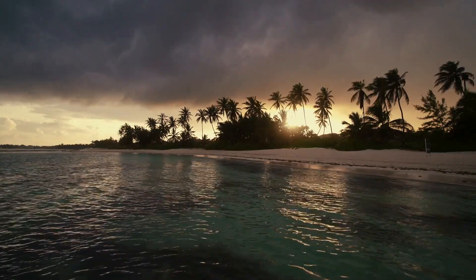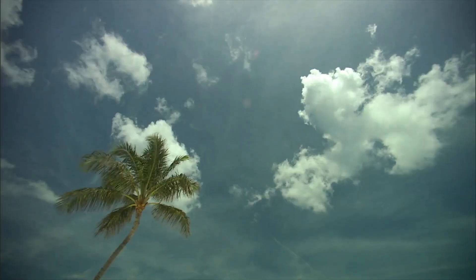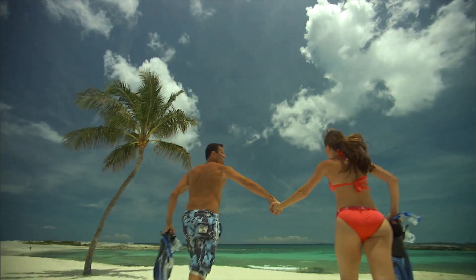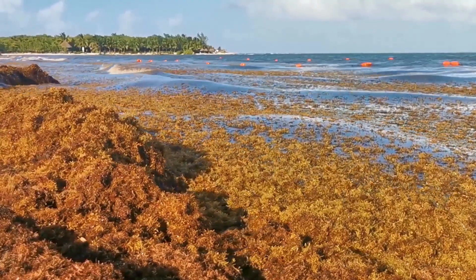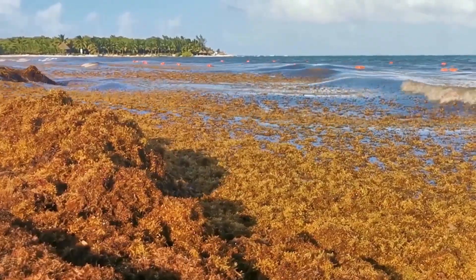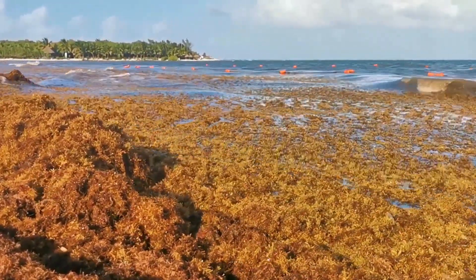Now, Bavaro Beach, one of the most popular spots, isn't immune to this problem. My wife and I are huge beach lovers, but we just couldn't enjoy Bavaro Beach because of the sargassum. Even though the resort tried its best to keep up with it, the smell of rotting seaweed can really ruin the experience.